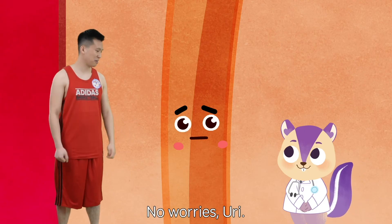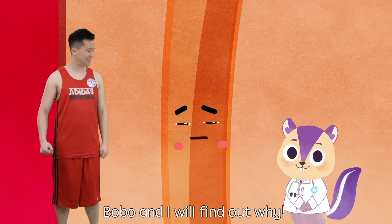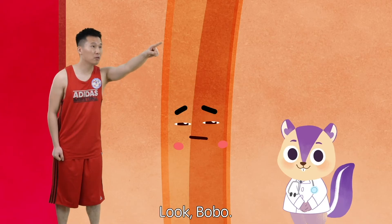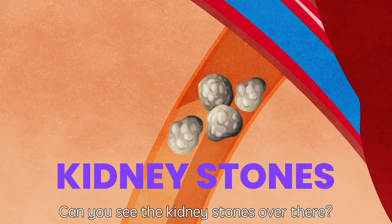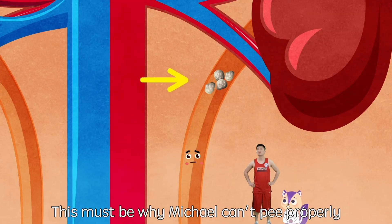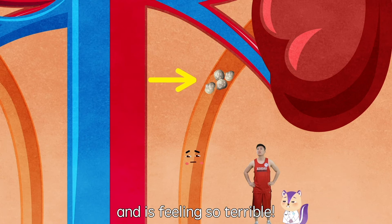Something seems to be blocking the way and I couldn't pass the urine from the kidney to the bladder. No worries, Yuri. Bobo and I will find out why. Look, Bobo — can you see the kidney stones over there? This must be why Michael can't pee properly and is feeling so terrible.